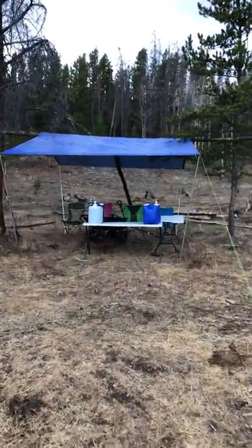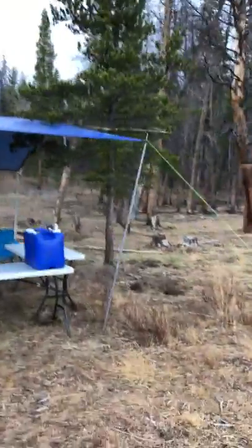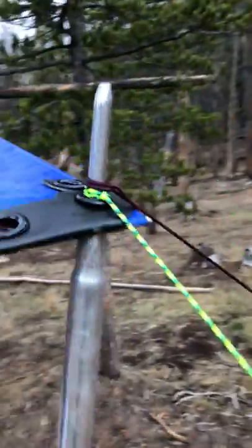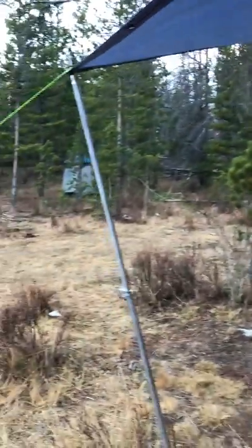This will be our kitchen — still waiting on more of the party to come. The kitchen setup has all these kind of tied on, and it goes up. We got a center bar there so we can hang stuff off of, and that would be the kitchen area.